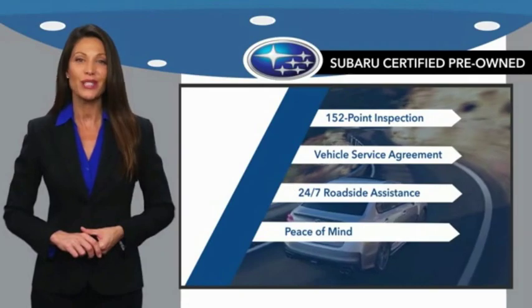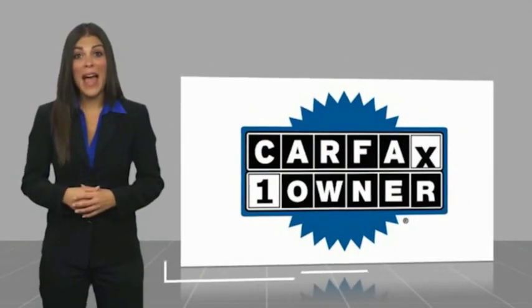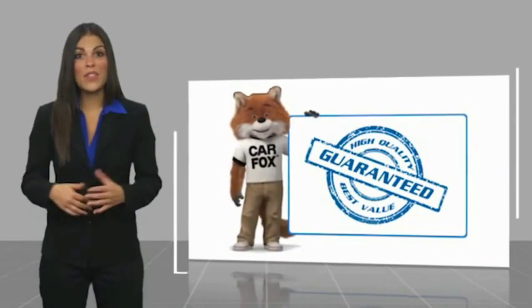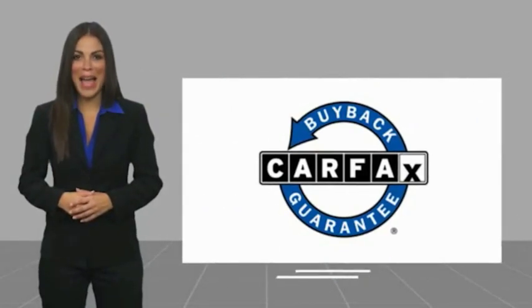When shopping for a pre-owned Subaru, the best place to look is your Subaru dealer. This is a one owner vehicle with a Carfax vehicle history report. Be sure to find a complimentary copy of this report online or contact the dealership. This vehicle qualifies for the Carfax buyback guarantee.